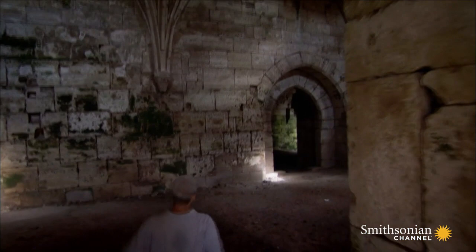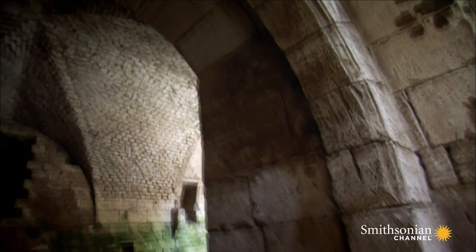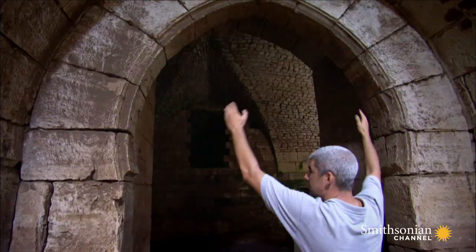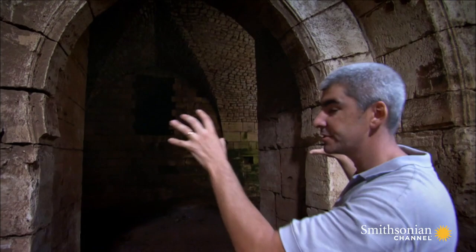On closer inspection, there are signs that the Hospitallers also recruited local builders. You see here a very specific type of arch, which is magnificent and built in an Eastern way. Instead of going down straight as in Europe, the arch goes round — a Muslim feature known for centuries in the Near East and across the Mediterranean area. And what is interesting is that this Muslim-style arch is engraved at the top with a Christian cross.